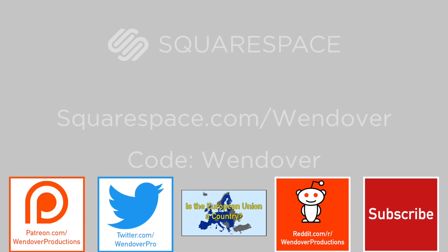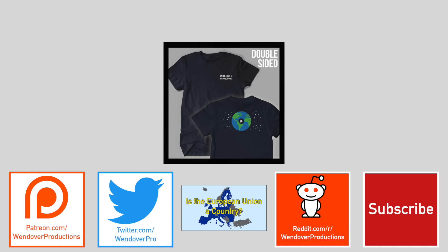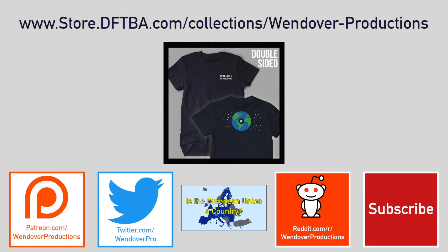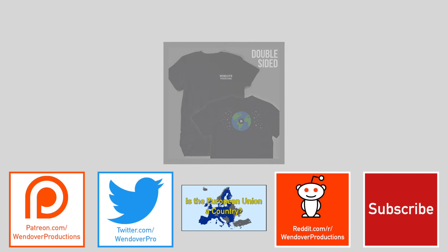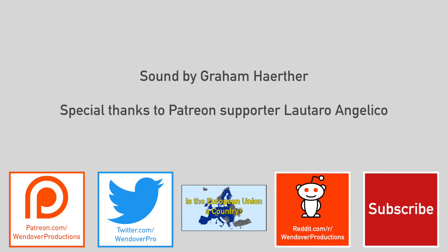You can support Wendover Productions by contributing on Patreon, where 100% of the funds go right back into the channel—I even release expense reports at the end of each month. You can also get great rewards like early access to videos, stickers, handwritten letters, and t-shirts. You can also order a t-shirt by itself for only $20 through DFTBA. Other than that, please follow me on Twitter at wendoverpro, watch my last video on every country in the world, check out my fan-moderated subreddit, and subscribe to this channel to receive all my future videos right when they come out. Thanks again for watching.